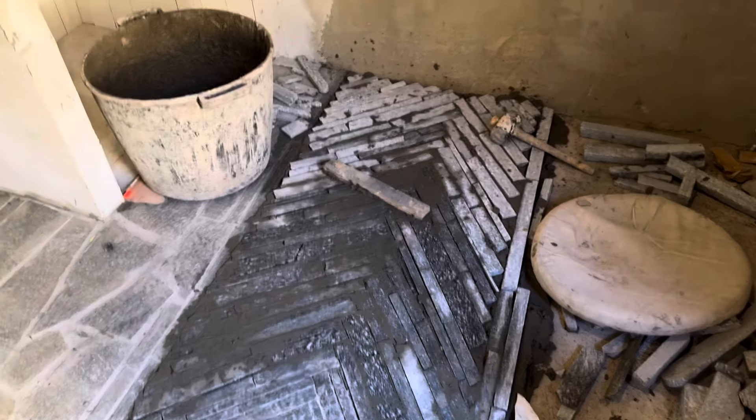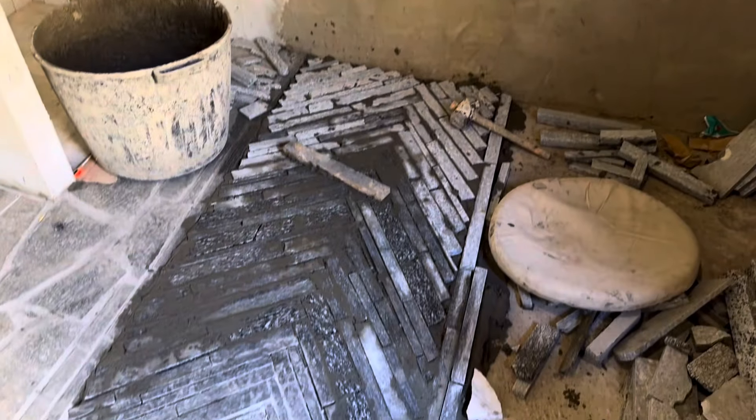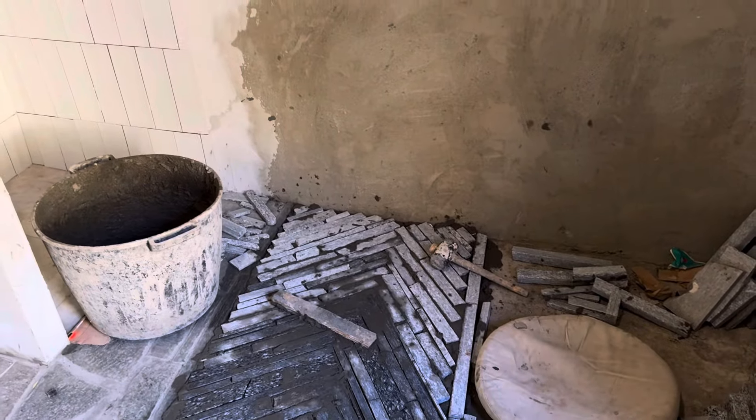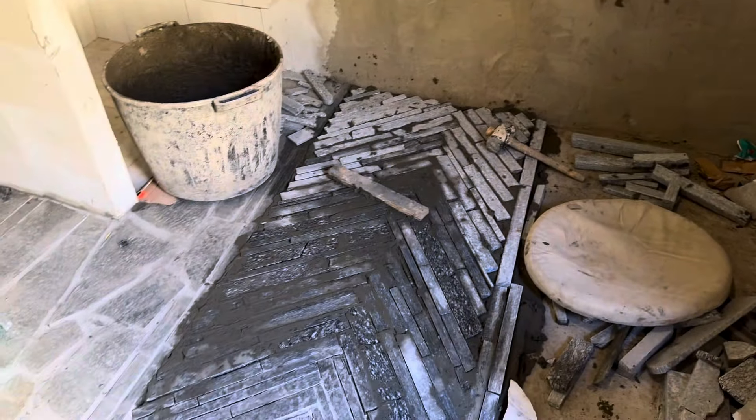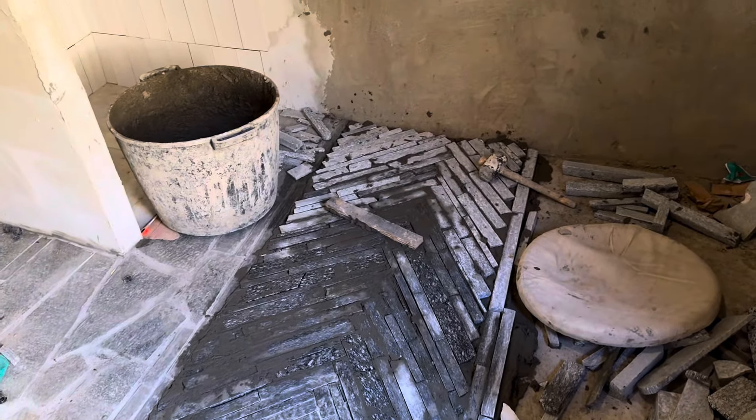I have finished the middle section and it is looking really lovely — it's not perfect, it's fine. Now I have to level them, just beat them, and the middle section is done. Not only do I have enough, I have some of those beads left — this is wonderful, I will use them somewhere else.